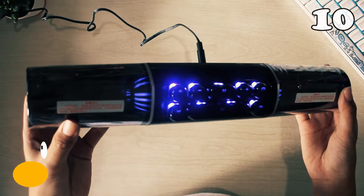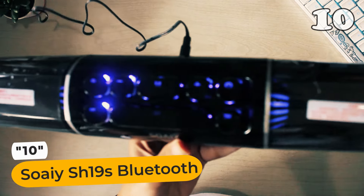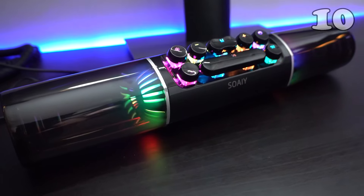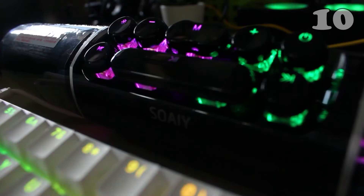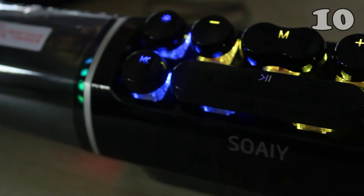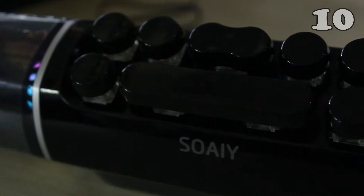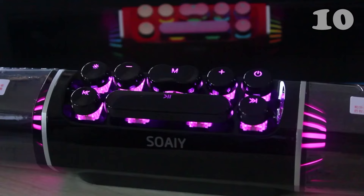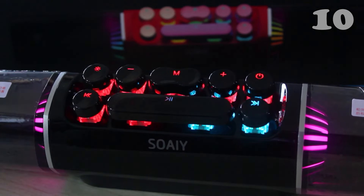Bluetooth speakers come in all shapes and sizes, but this Soei speaker really is one of a kind because of its exciting style. Its lightweight design and bright colors make it the life of the party. The most exhilarating feature is that it's got mechanical keys on top to provide easy access, accurate positioning, and improved sensitivity to touch.